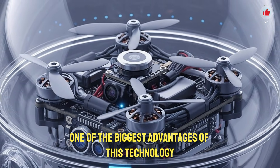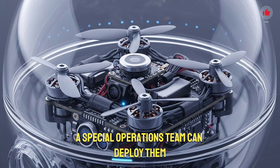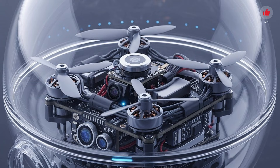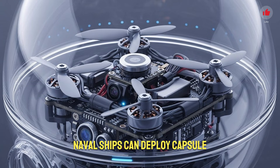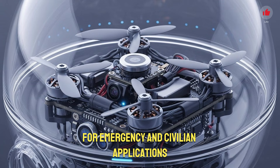One of the biggest advantages of this technology is its portability. A soldier can carry several capsule drones in a small backpack. A special operations team can deploy them inside buildings, into underground tunnels, over hilltops, or across border areas without exposing themselves. Armored vehicles can carry dozens of these capsules and launch drones instantly when ambushed. Naval ships can deploy capsule drones for maritime surveillance, tracking unknown boats, or inspecting suspicious floating objects.